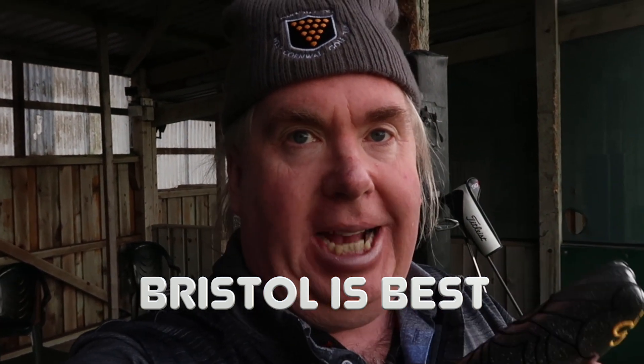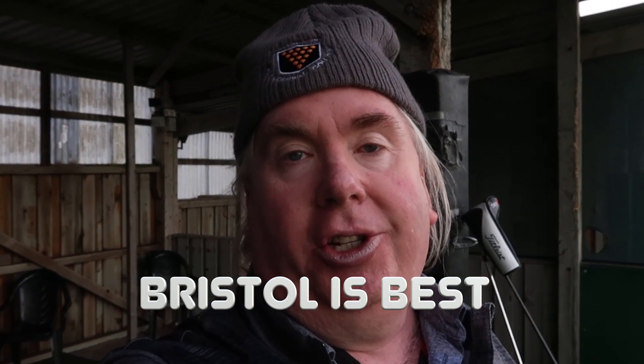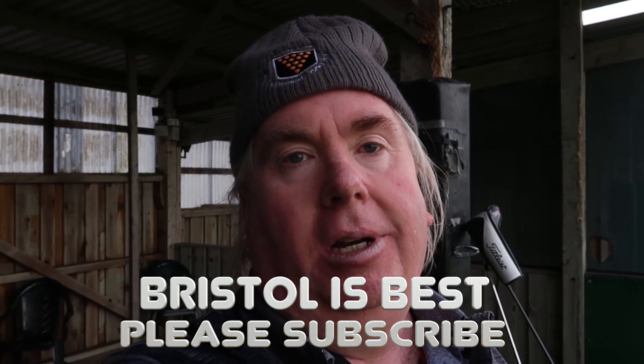Comment below 'Bristol is best,' give the video a thumbs up, and make sure that you are a subscriber to this channel. People who are not subscribers will not be entered.